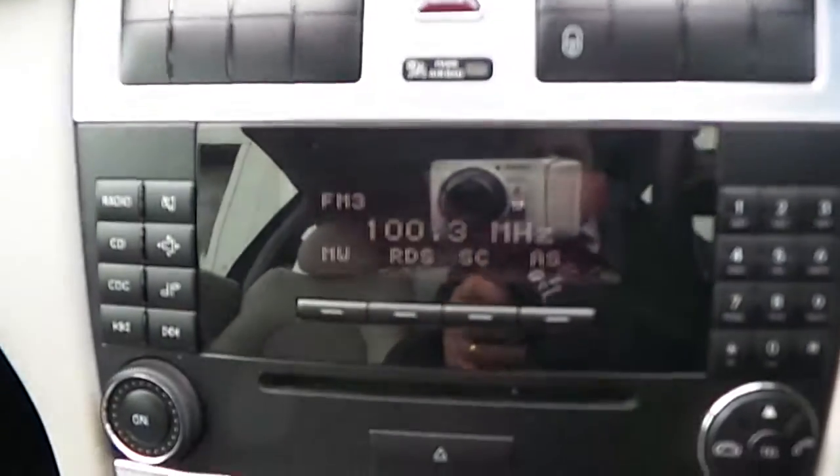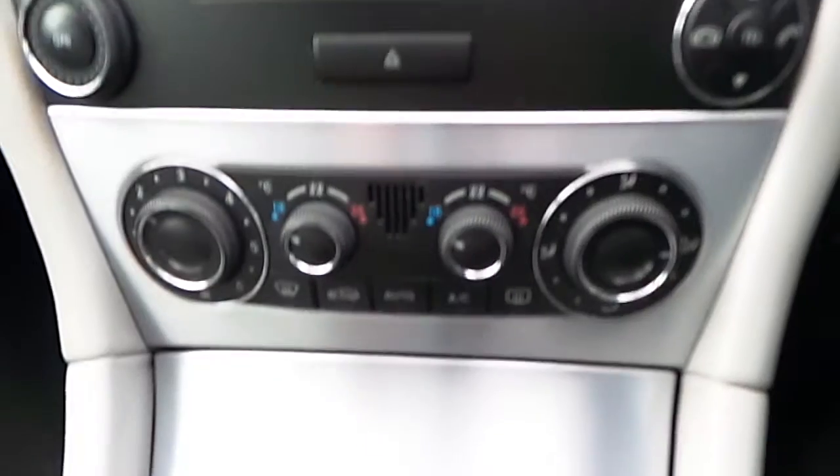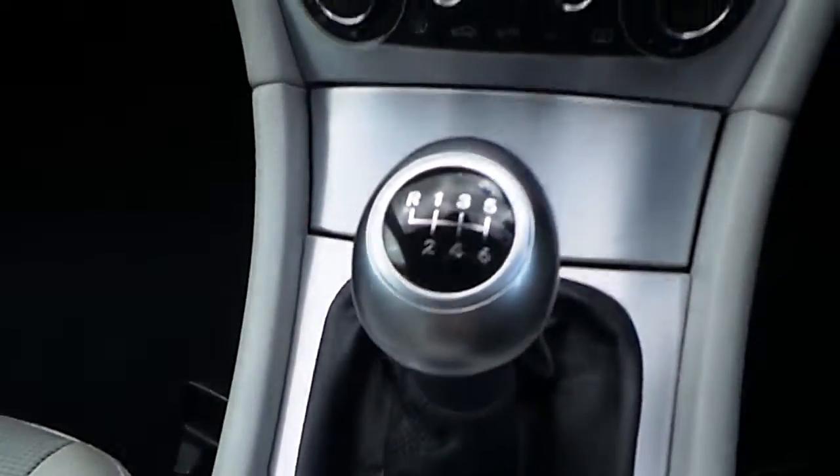In the centre console we've got radio, CD, dual zone climate control, 6 speed gearbox, and much much more.